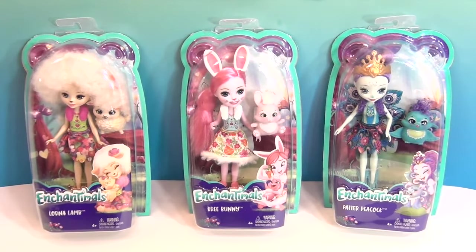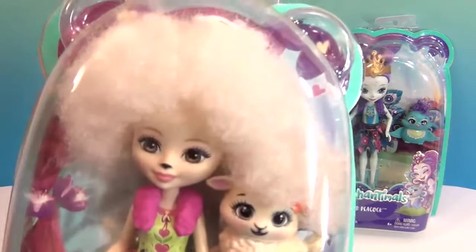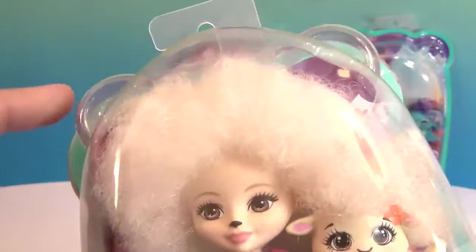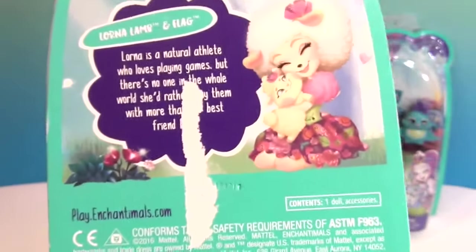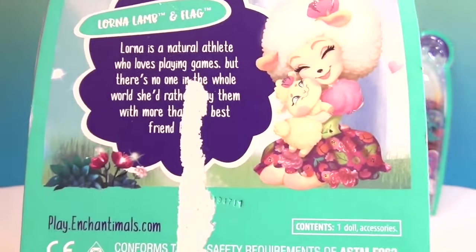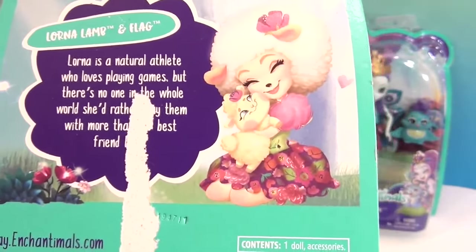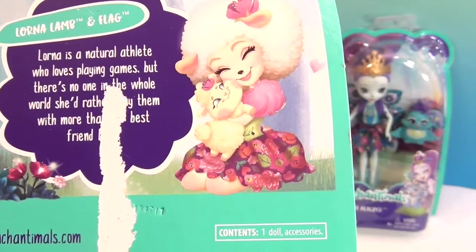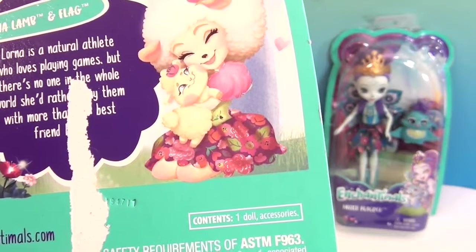Let's go ahead and take a look at Lorna first. She's got poofy hair — I love her hair, it fills up the whole thing. Look at the little ears on the package — isn't that cute? So it tells her little story on the back. Now these were wrapped when we opened them, so that's why the tape kind of pulled. Lorna's a natural athlete who loves playing games, but there's no one in the whole world she'd rather play with more than her best friend the lamb.